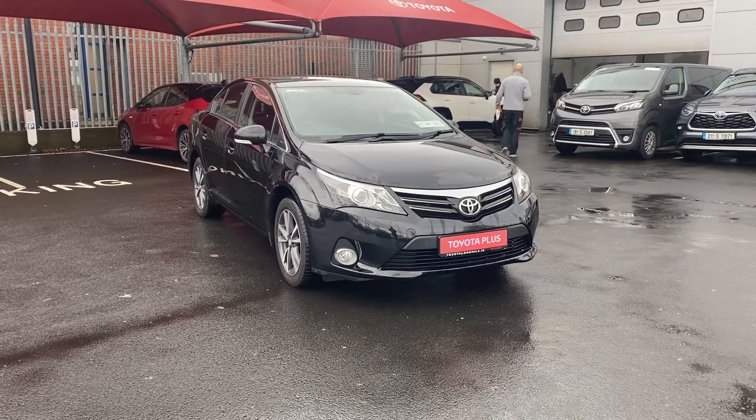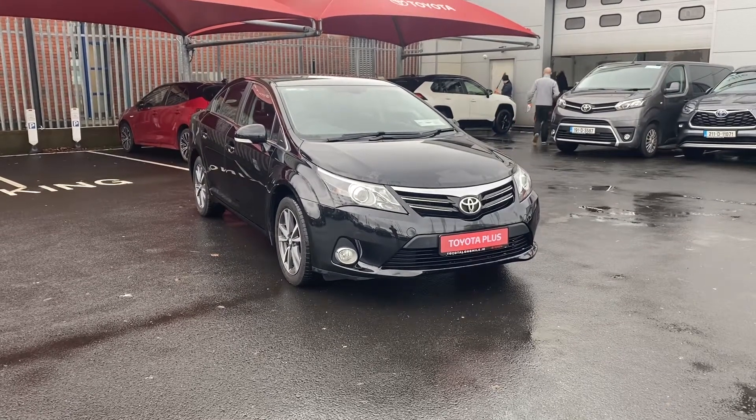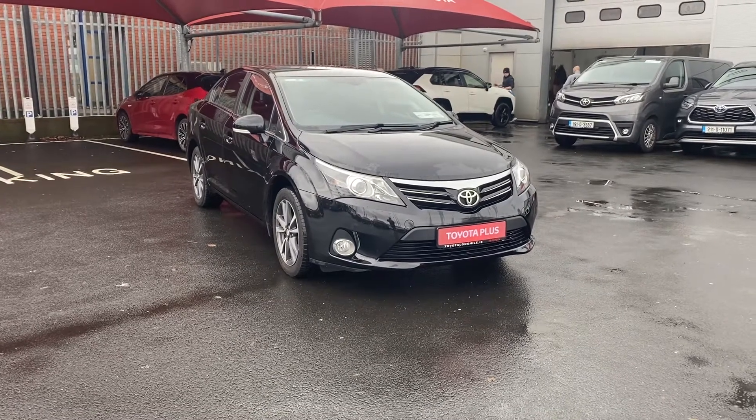Welcome to Toyota Long Mile. Here in front of me today is the 2015 Toyota Vensys. This is the 2 litre diesel manual model.